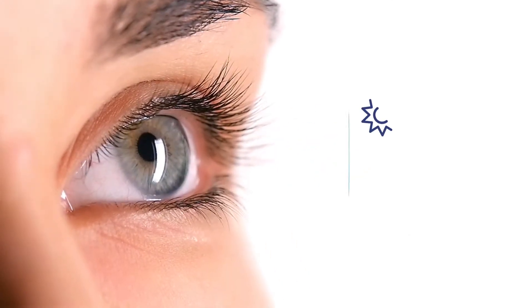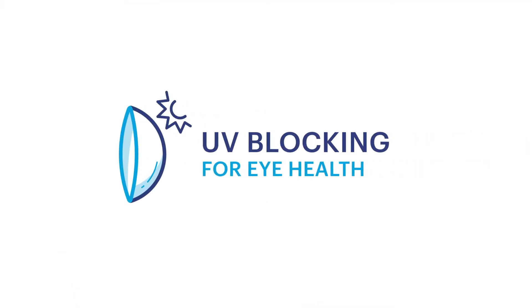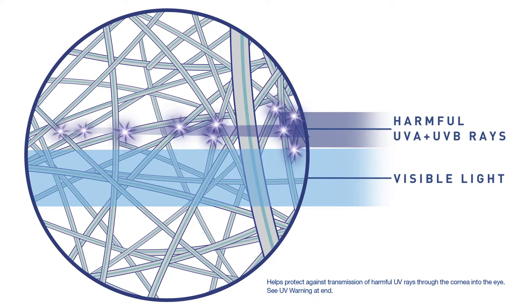We're also committed to helping preserve your eye health. That's why our contact lenses feature UV blocking for eye health, incorporating an advanced ultraviolet absorbing ingredient that helps block ultraviolet radiation.